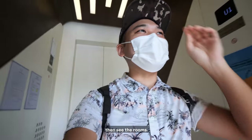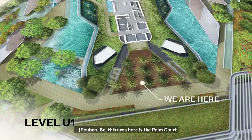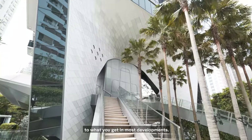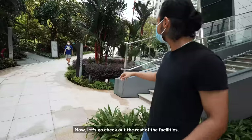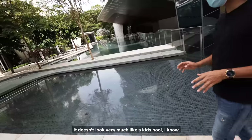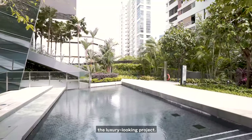We're going to check out the facilities then see the rooms. This area here is the palm court. What I really like about this place is that it gives a completely different vibe to what you get in most developments — it feels almost like a weekend city getaway. Now let's go check out the rest of the facilities. These are the kids' pool. It doesn't look very much like a kids' pool, but the aesthetics are congruent with the rest of the luxury-looking project.